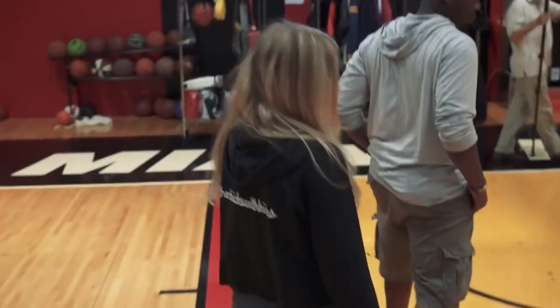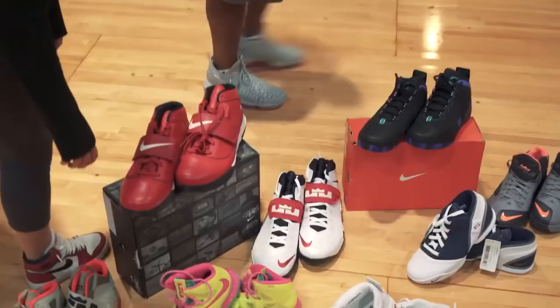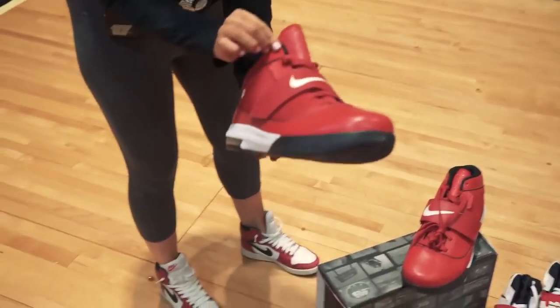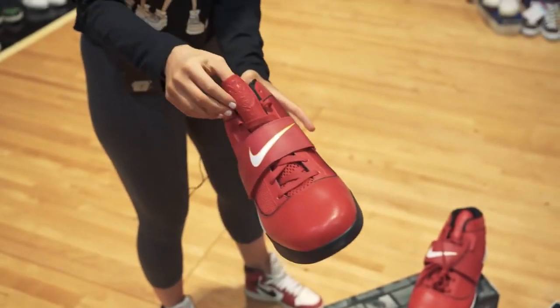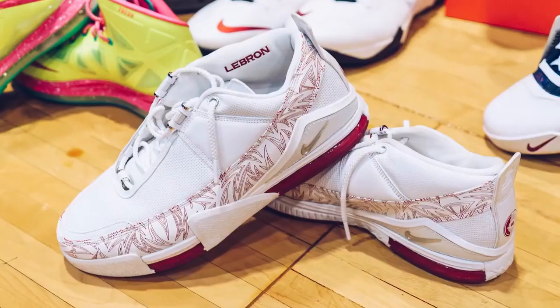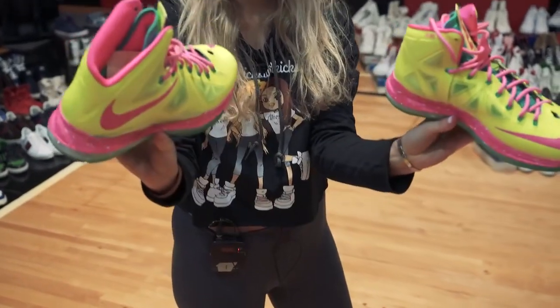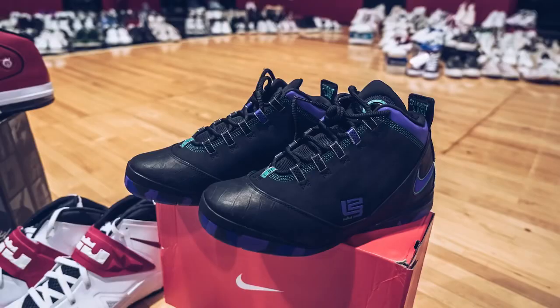We'll move on to more current times. We've got some of our LeBrons over here — I believe some of them even from when he used to play for Miami. These are actual LeBron sizes. James on the back. Here we've got a pair of LeBron 2s. Here's some LeBron IDs — they say Fresh Prince on them. Summit Lake.